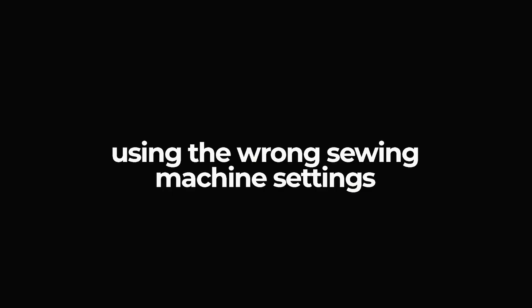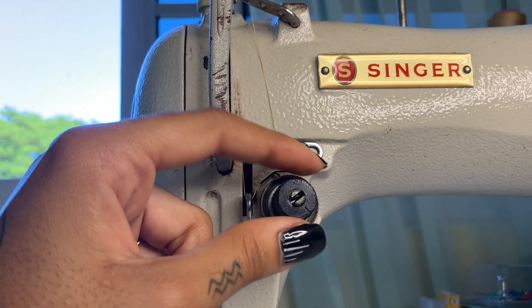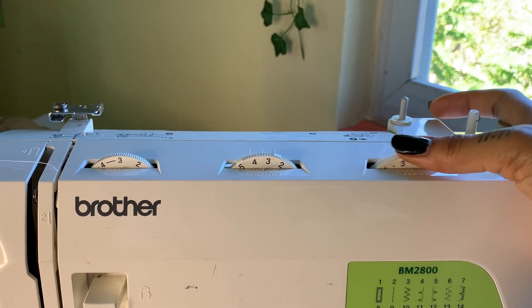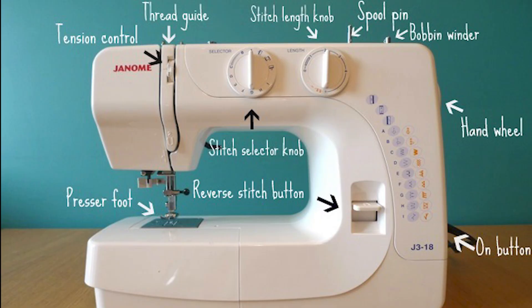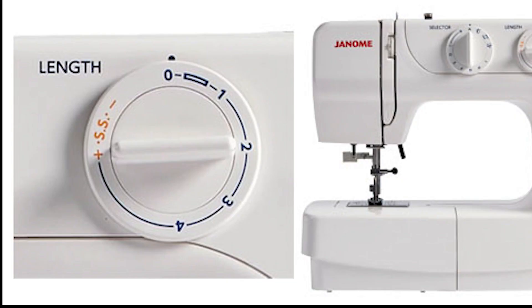Mistake eight: using the wrong sewing machine settings. There are two major settings on your sewing machine that you can adjust to get the right stitch — the stitch length and the tension. When your tension is too low, you may end up with skipped or loose stitches. When the tension is too high, your thread will pop continuously, and that can be really annoying.